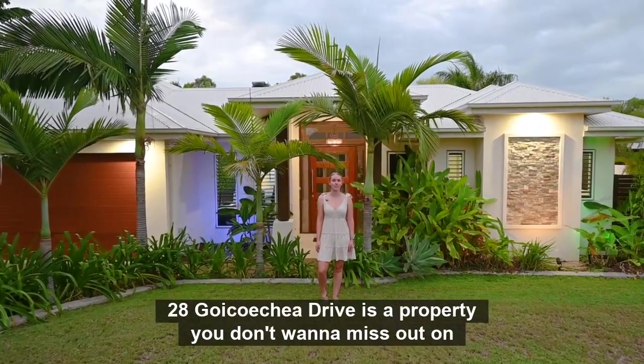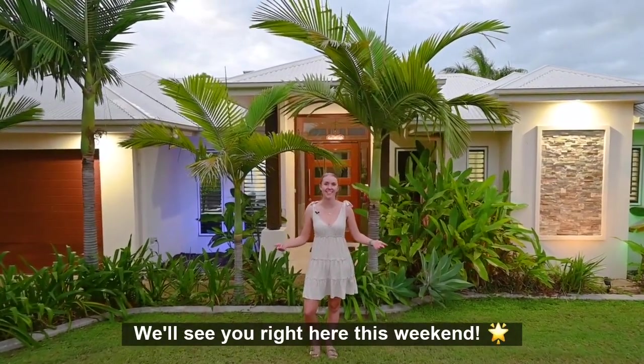28 Go Couture Drive is a property you don't want to miss out on. We'll see you right here this weekend.